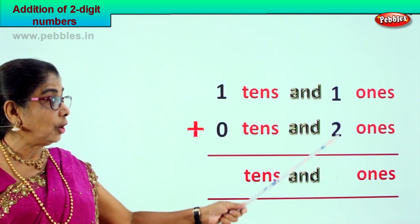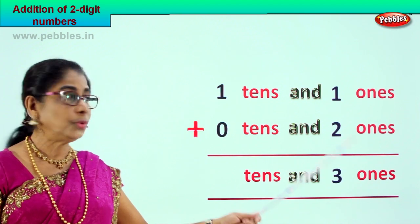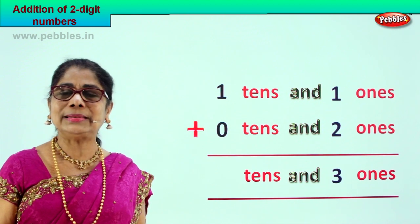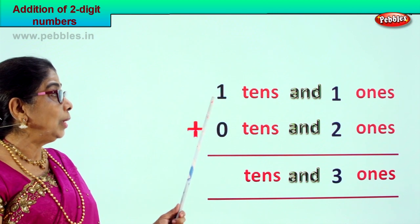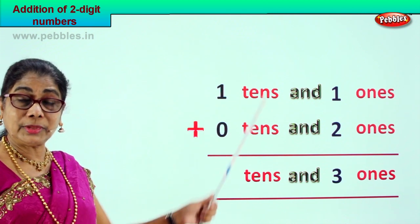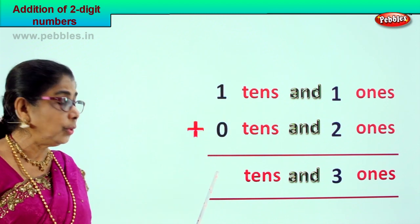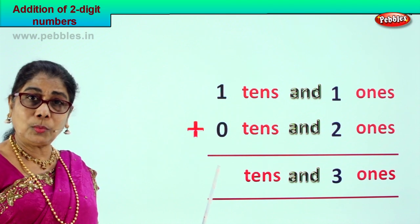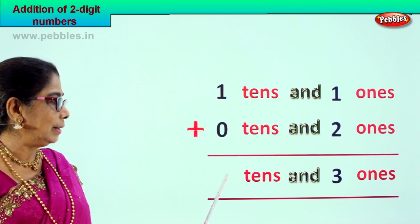One plus two is three ones, or two plus one is three ones. We have three ones in the ones place. Now we go to the tens place. We have one ten and zero tens. One plus zero is one ten.